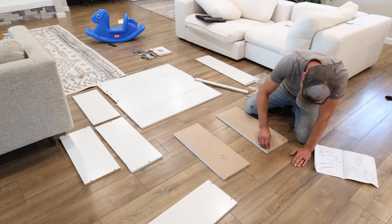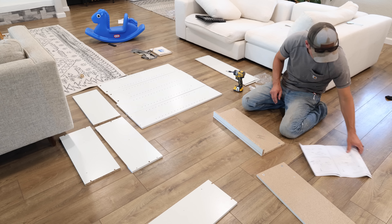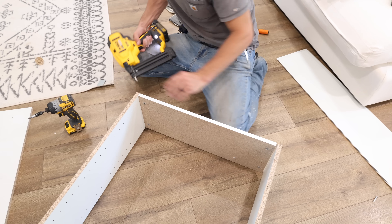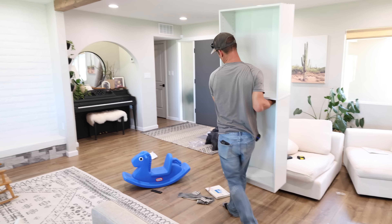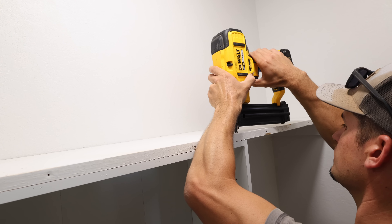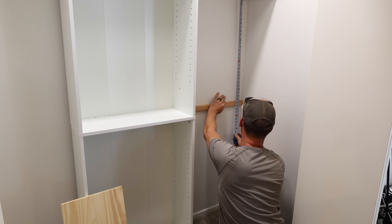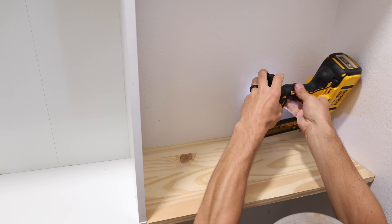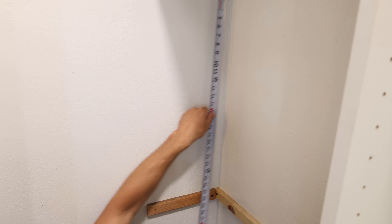Then Jalen got started on putting together the bookcase. This is the exact same bookcase that we used in Levi's closet — it's very affordable on Amazon, only about $52. It is a very cheap bookcase, but it does work if you're trying to do some closet organization on a budget. He did have to cut a few inches off the top of this bookcase before we could slide it under the top shelf. He took the top two pieces to his table saw, cut off a couple of inches, then finished putting the bookcase together and nailed it to the top shelf to secure it into place.